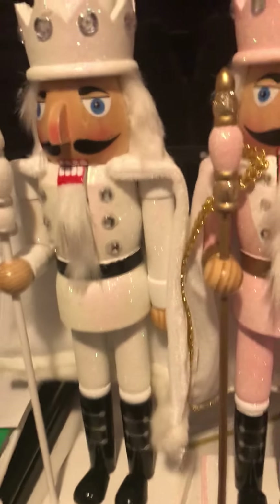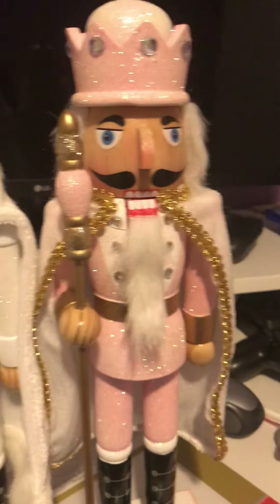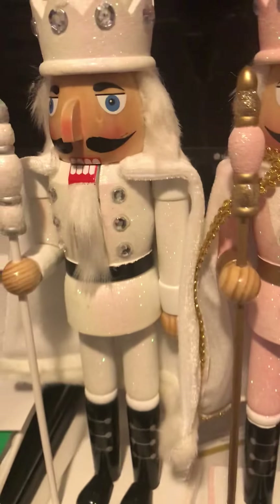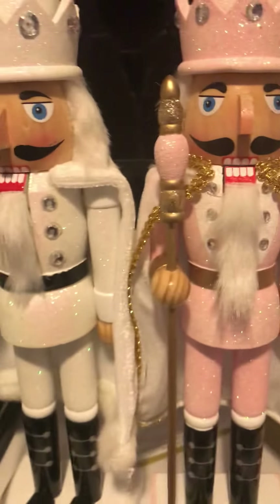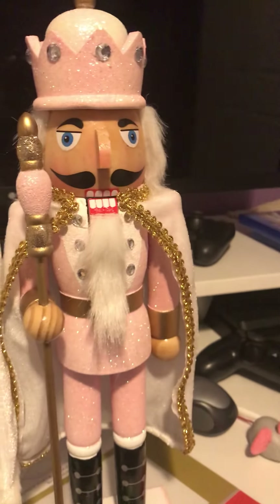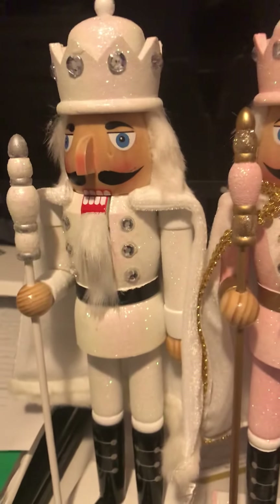If this gets 1,000 views I will do a review on my vampire nutcracker. And if that does well, I'll do my football nutcracker, my king nutcracker, my tiny nutcracker, my tiny snowman nutcracker, and my footless nutcracker. I'll leave videos on all of those. This has been very nice.